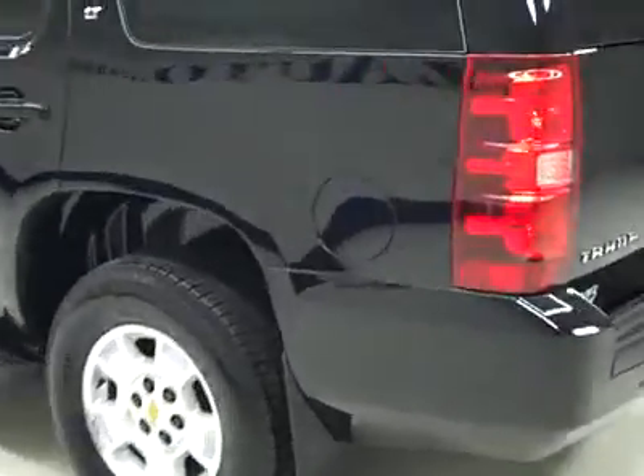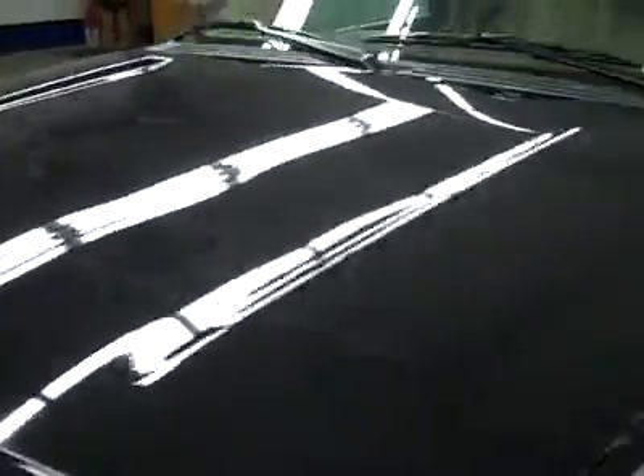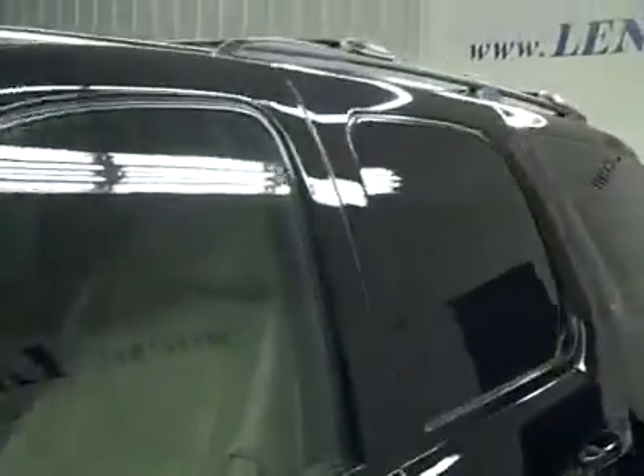Down this side you've got nice clean shiny paint — no dents, dings or scratches here either. Hood looks great too. Body is in excellent condition. Let's take a look at the interior.